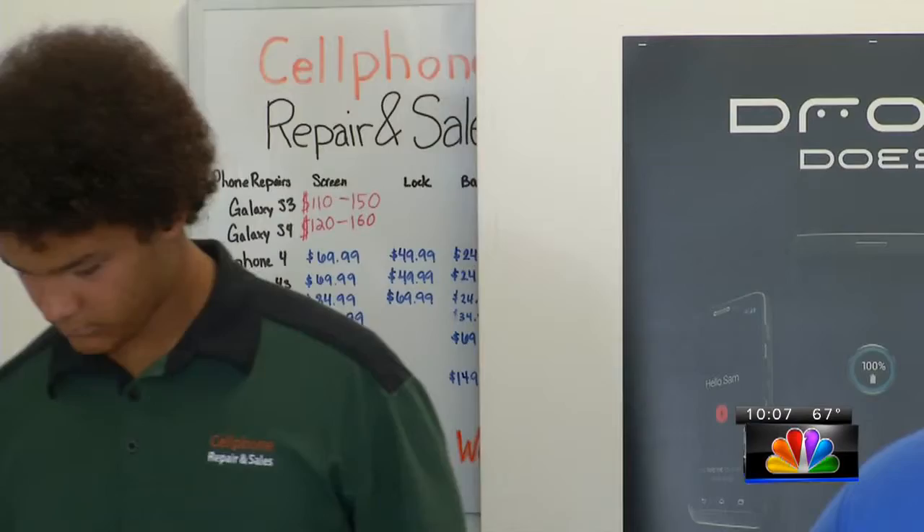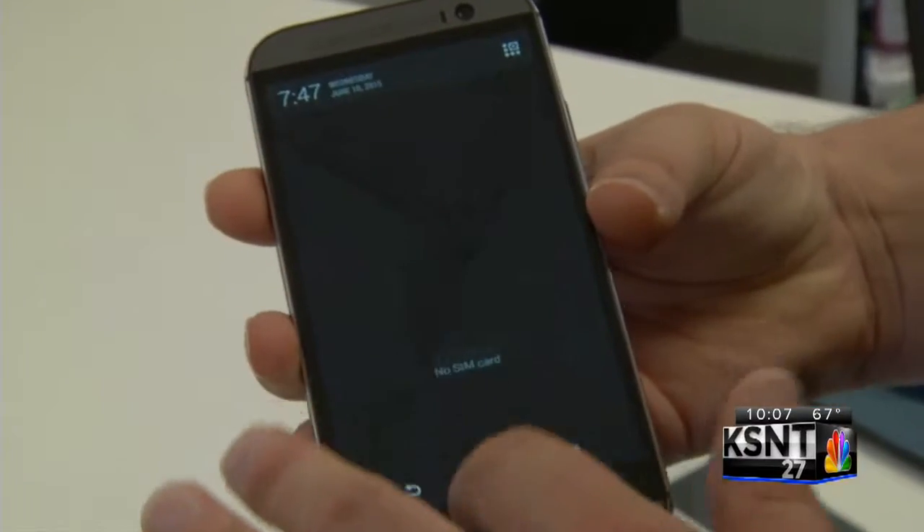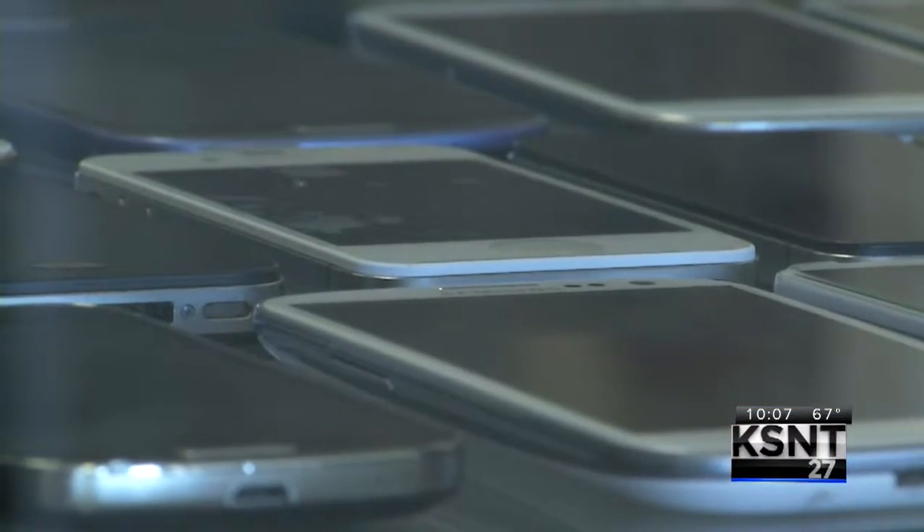Kenny Katina owns cell phone repair and sales in Topeka. He says they see three or four customers every day that bring in a phone they want to sell. But before you hand over the old phone, here's what you need to do to wipe it clean.